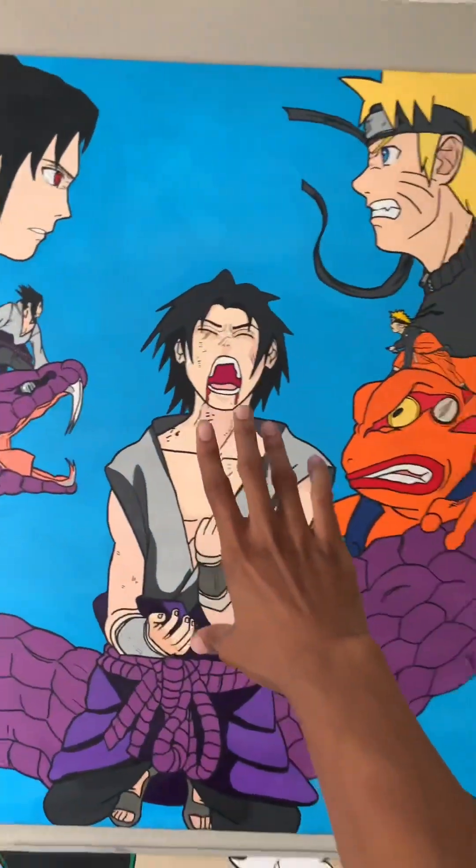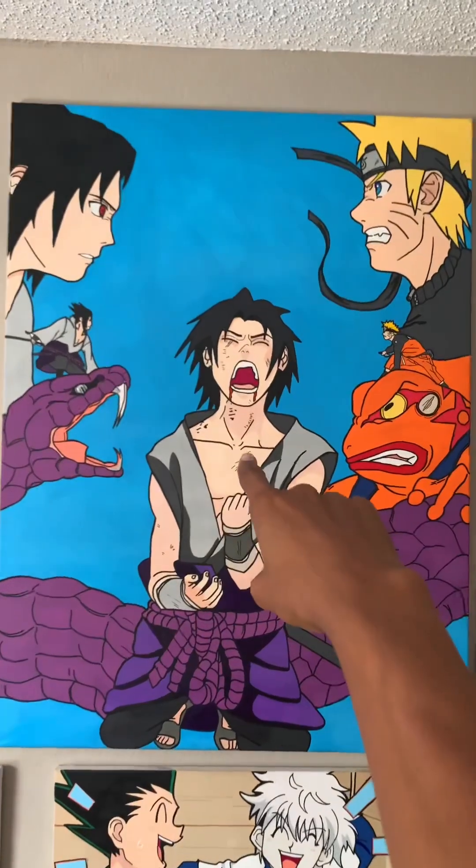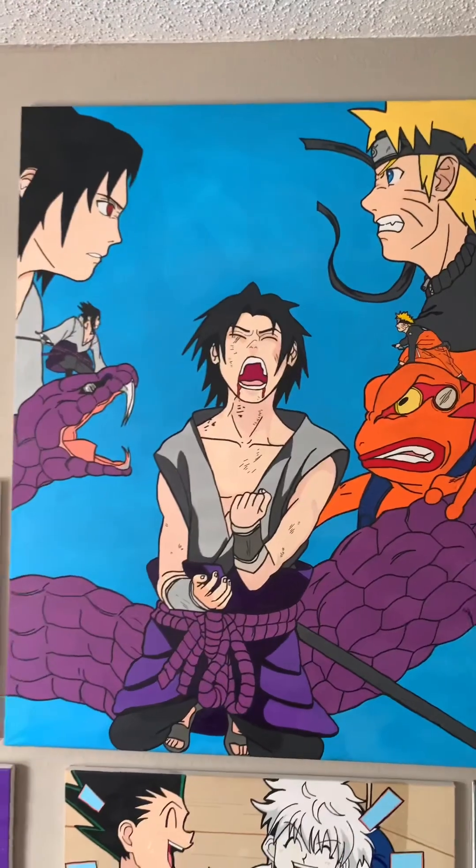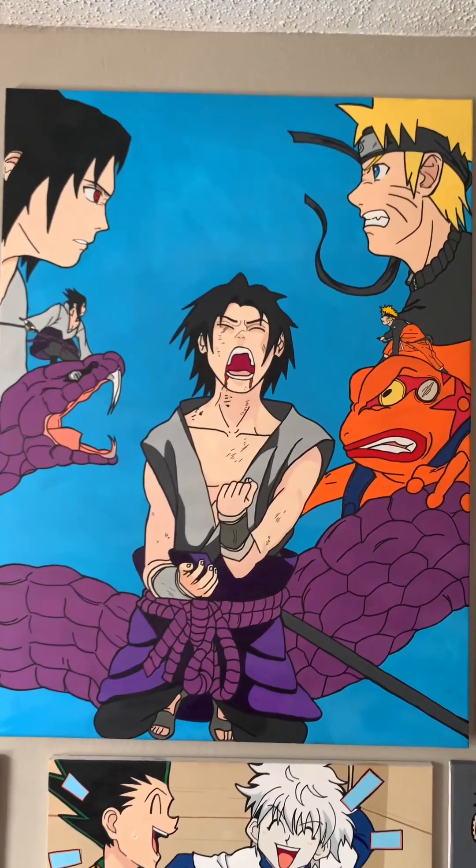Got this big one I just finished about two weeks ago — Sasuke versus Naruto. All my work is for sale by the way, so if you guys see anything you like, feel free to comment.